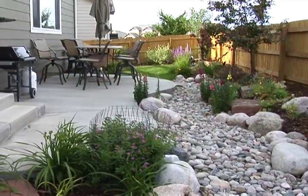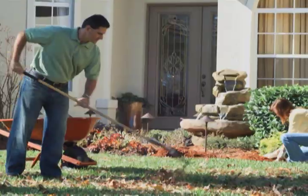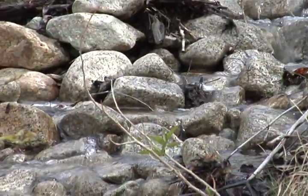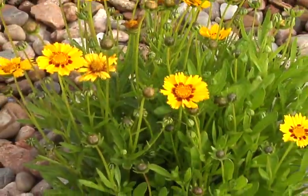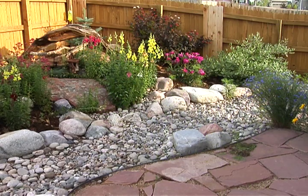There's nothing like a beautiful yard when it comes to relaxing and entertaining. Conventional gardening often requires a lot of maintenance and water. But water is a precious commodity here in the West, so a drought tolerant type of gardening has become very popular in Colorado. It's called xeriscape.